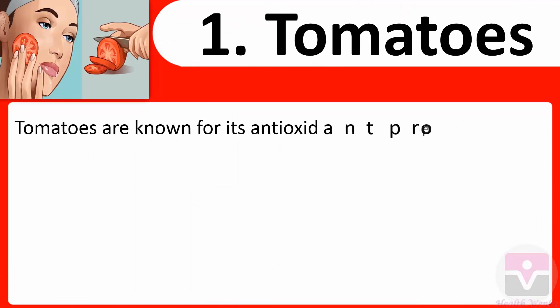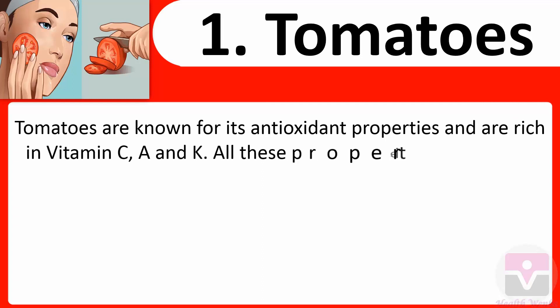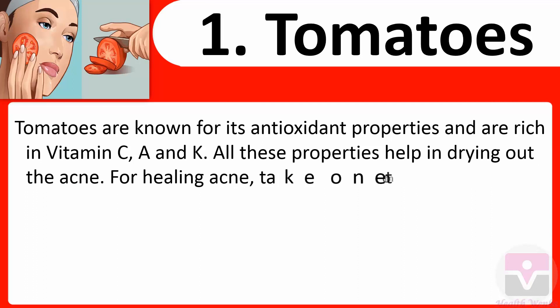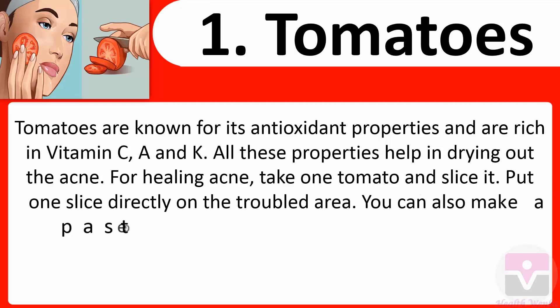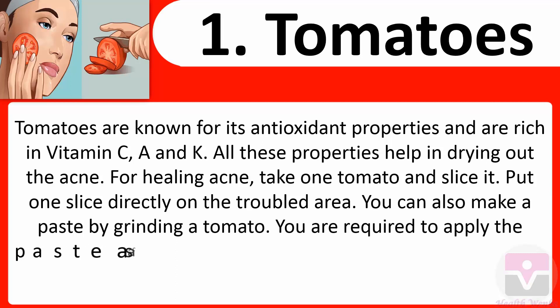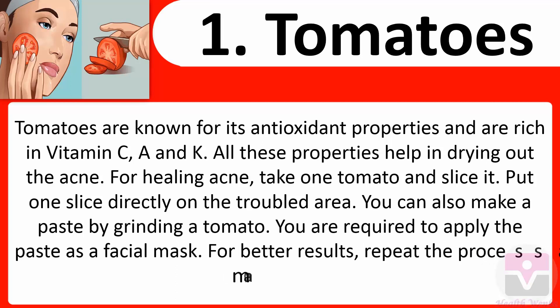1. Tomatoes: Tomatoes are known for their antioxidant properties and are rich in vitamins C, A, and K. All these properties help in drying out the acne. For healing acne, take one tomato and slice it. Put one slice directly on the troubled area. You can also make a paste by grinding a tomato and apply it as a facial mask. Repeat the process as many times as possible.